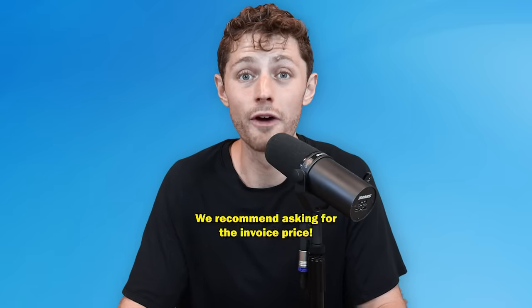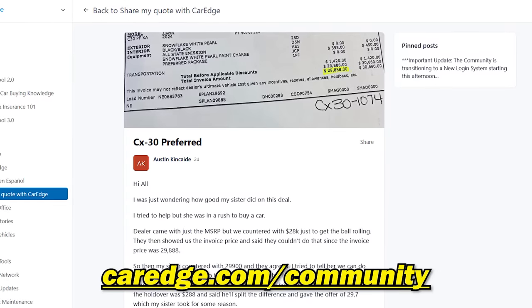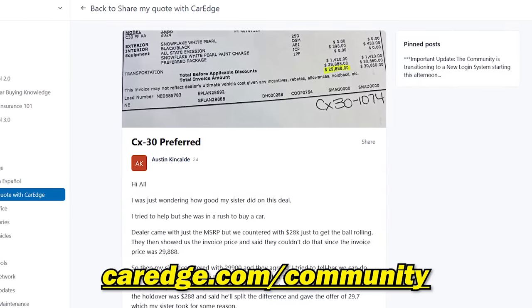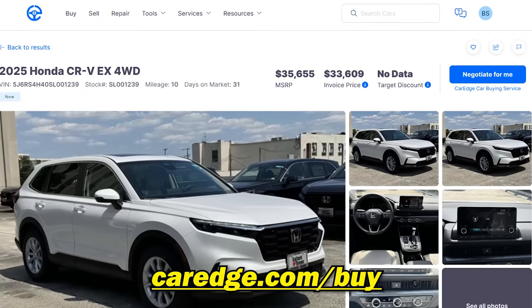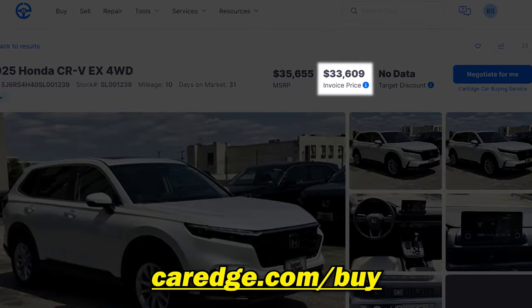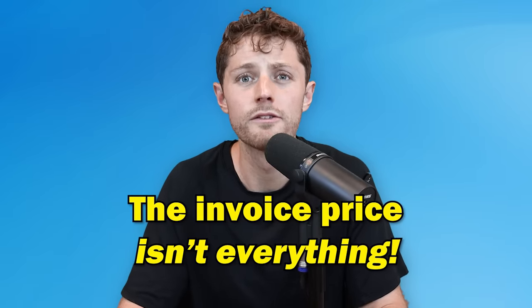Invoice cost is just another data point you can use in your negotiation, and for any new car negotiation we recommend you get your hands on it. For holdback, floor plan assistance, and advertising assistance, I don't know of a data source where you can get your hands on it other than asking the dealership for a copy of their invoice. We have invoice copies on the CarEdge community forum and on CarEdge.com/guides. On the CarEdge car search with Insights 2.0, you can see the dealer invoice cost of any vehicle — data you can use in your negotiation, but it's not the end-all be-all.